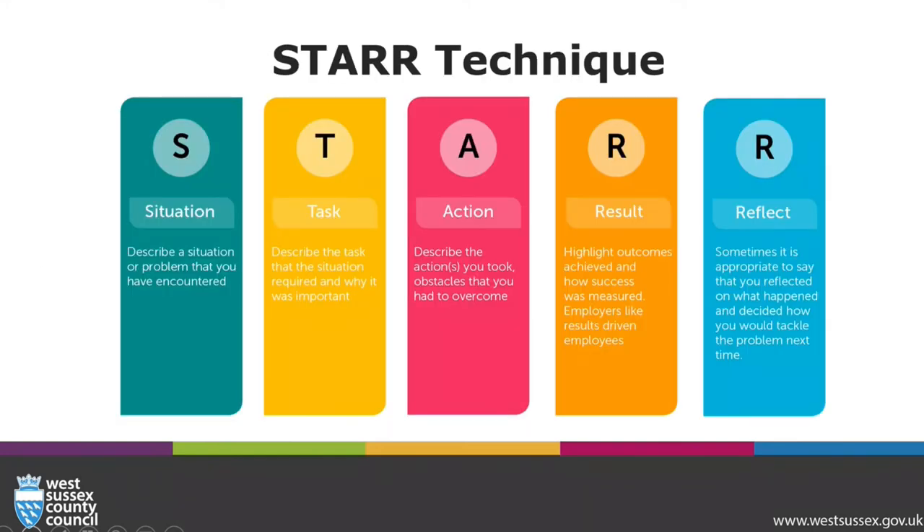The STAR technique stands for Situation, Task, Action, Result, and Reflect. Situation: describe a situation or problem that you have encountered. Task: describe the task that the situation required and why it was important. Action: describe the actions you took and obstacles that you had to overcome. Result: highlight outcomes achieved and how success was measured. Reflect: sometimes it is appropriate to say that you reflected on what happened and decide how you would tackle the problem next time.